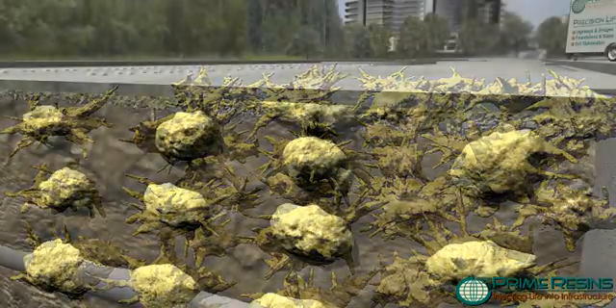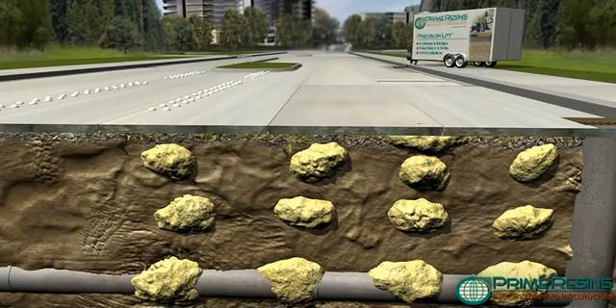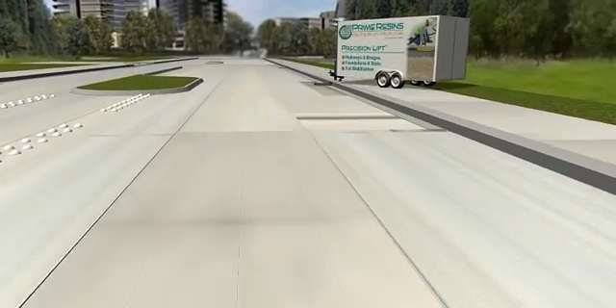Life cycles of existing concrete structures are being extended at a fraction of the cost of new or retrofit options — injecting life into surrounding soils, a far more prudent remedy for infrastructure decay.